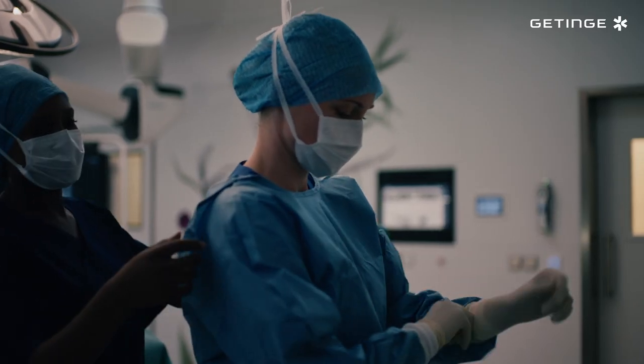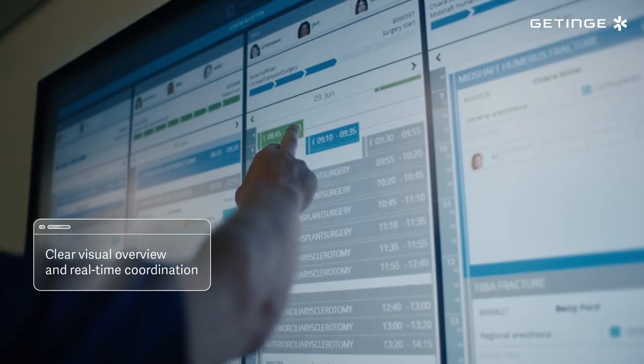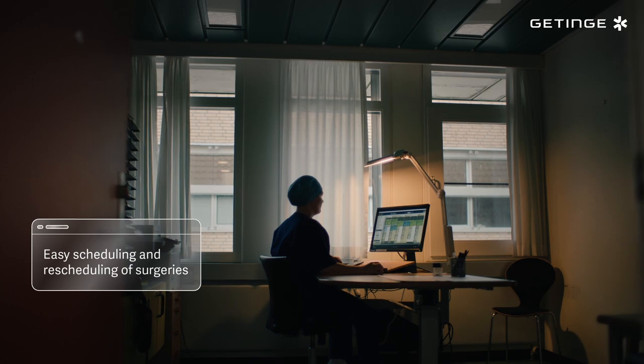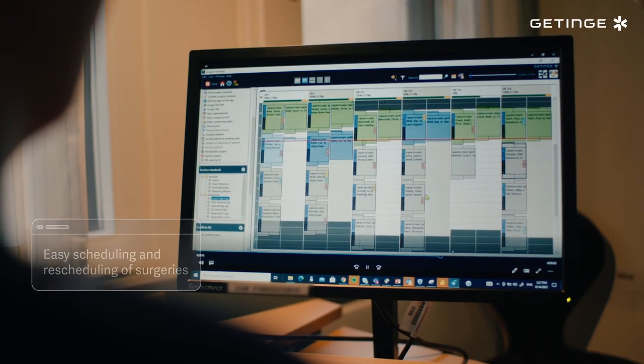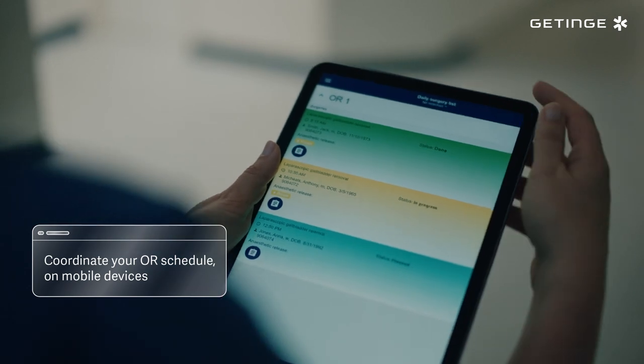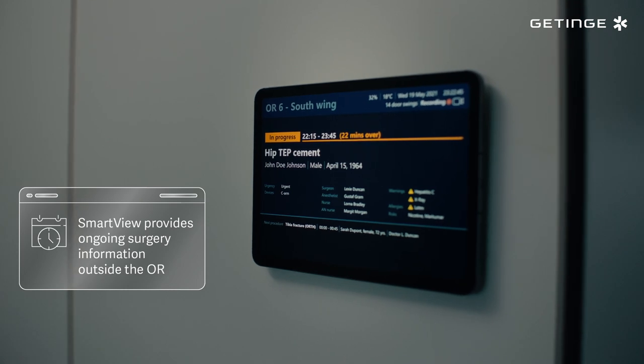To ensure the surgical teams are ready to perform life-saving procedures, Torain provides a clear visual overview of all planned and ongoing surgeries, as well as the ability to easily adjust and update the surgery schedule. With access from mobile devices, touchscreens and desktops, Torain enables real-time coordination from within and outside the OR.